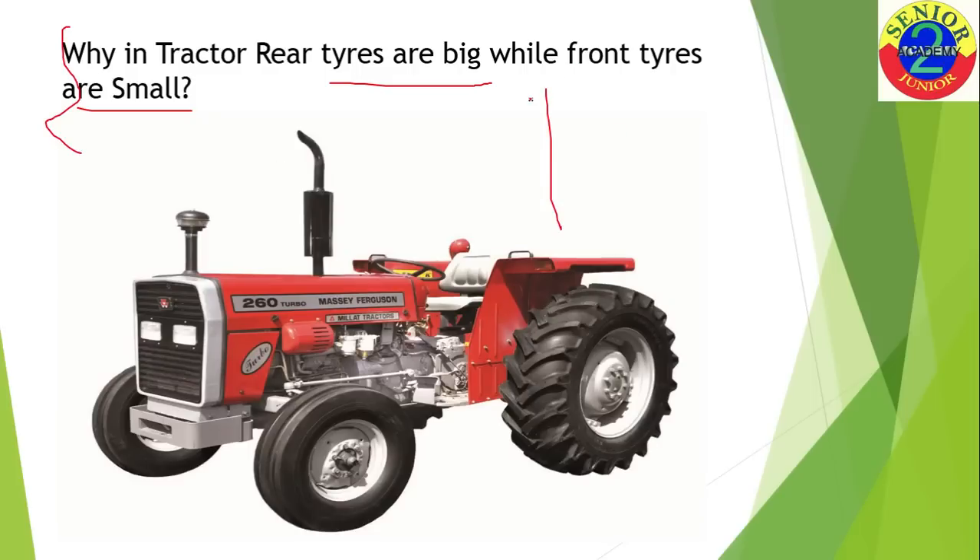Before analyzing this question, let me give you some important information. In automobiles, you have three kinds of configurations: first is front wheel drive, second is rear wheel drive, and third is all-wheel drive. In front wheel drive, the front wheels get power from the engine and back wheels rotate freely — for example, Maruti cars. In rear wheel drive, the back wheels get power from the engine and front wheels rotate freely — tractors are an example of rear wheel drive, as are Mahindra cars.